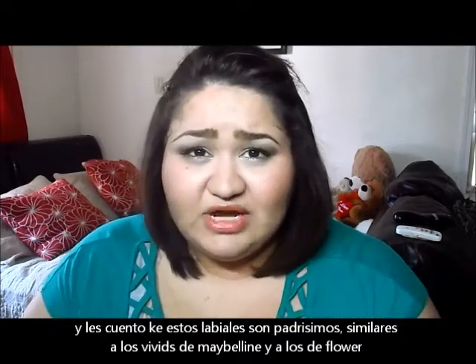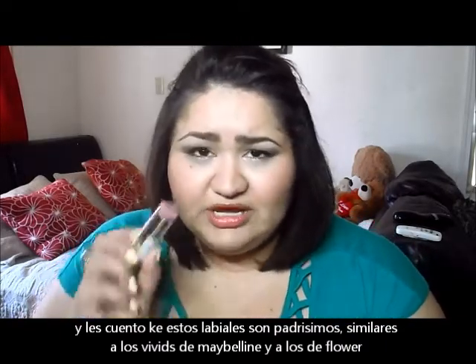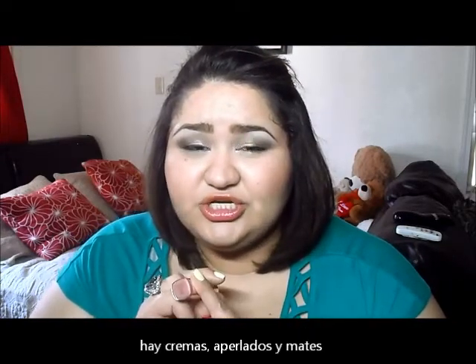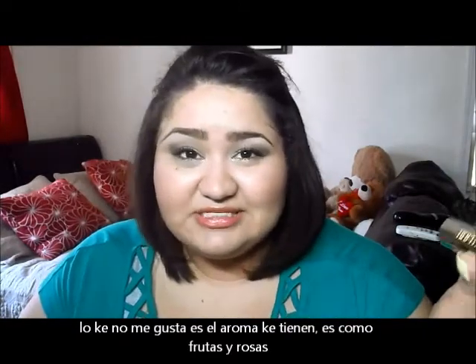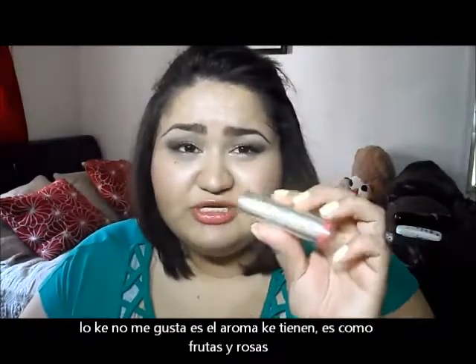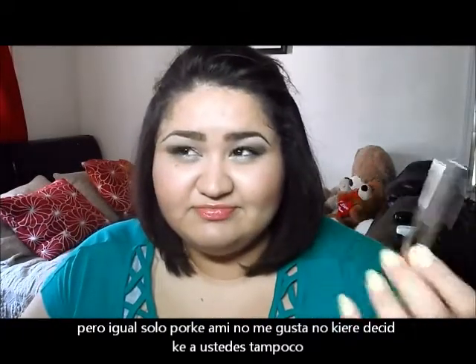Let me tell you, these lipsticks are great — really creamy. If you've tried the Maybelline Vivids, they're very similar in texture. They actually also remind me of the Flower lipsticks, and I love those. The packaging is really nice too. The only downfall is the scent — it smells like fruits and flowers mixed together, but not in a great combination. That said, if I dislike the scent it doesn't mean you will, so keep that in mind.